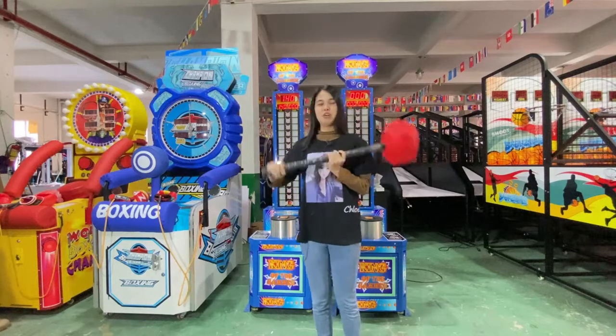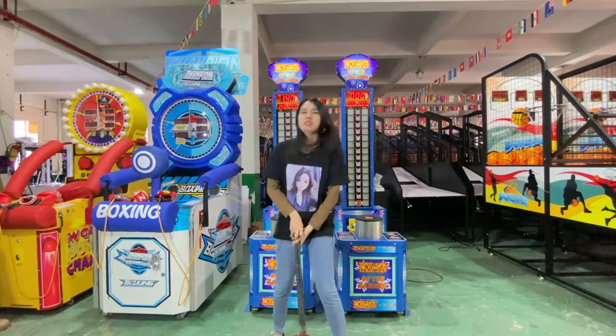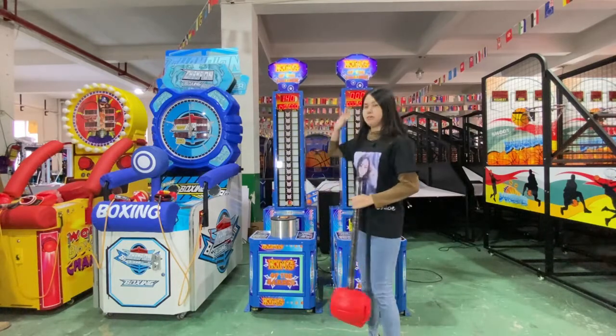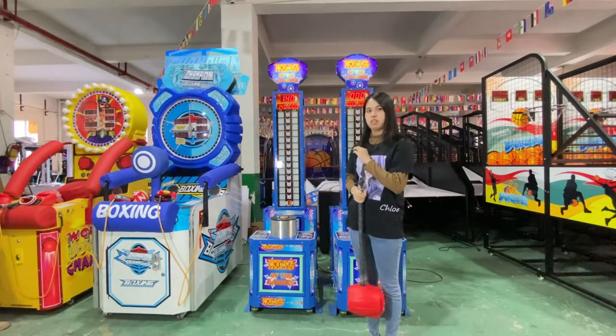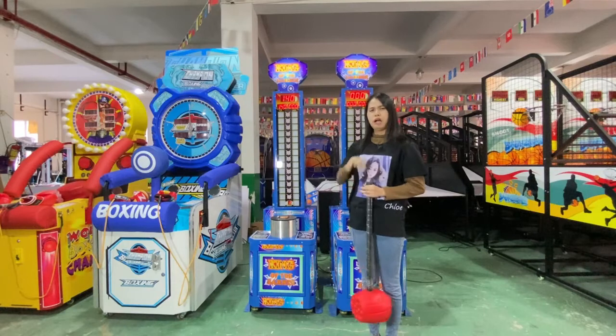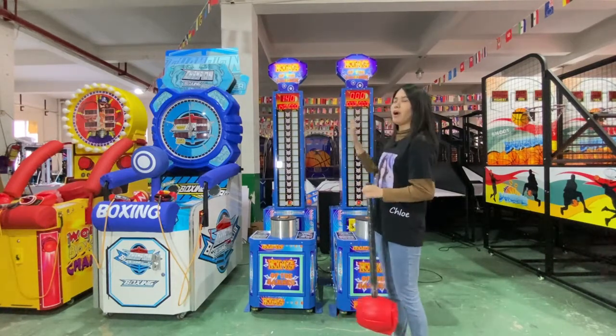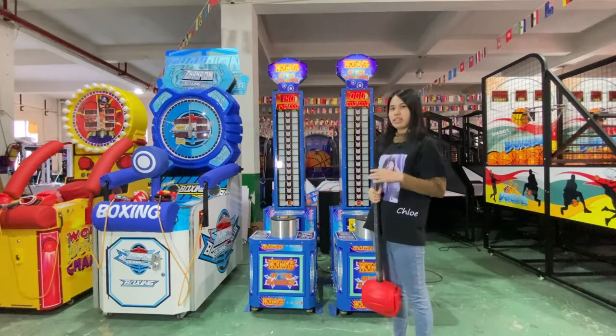Hello! This is Koyo again — it is only Koyo. So today I will introduce this King of Hammer to you. It is very popular in our company. I think most of the game centers will be choosing one to use in their game center.